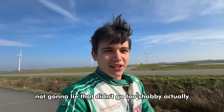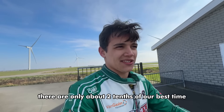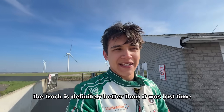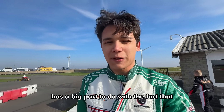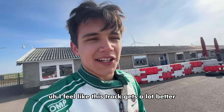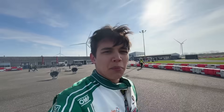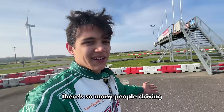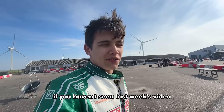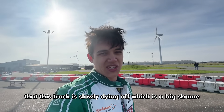That didn't go too shabby actually — only about two tenths off our best time from last time we were here, which was three weeks ago. The track is definitely better than it was last time, which has a big part to do with the sun starting to shine. I feel like this track gets a lot better when it's warm. Last time it was cold, a little wet and slippery. By the way, just look at how busy it is — there's so many people driving. It really does me good to see there's a bit more life at this place again. If you haven't seen last week's video, I kind of explained in there that this track is slowly dying off, which is a big shame.